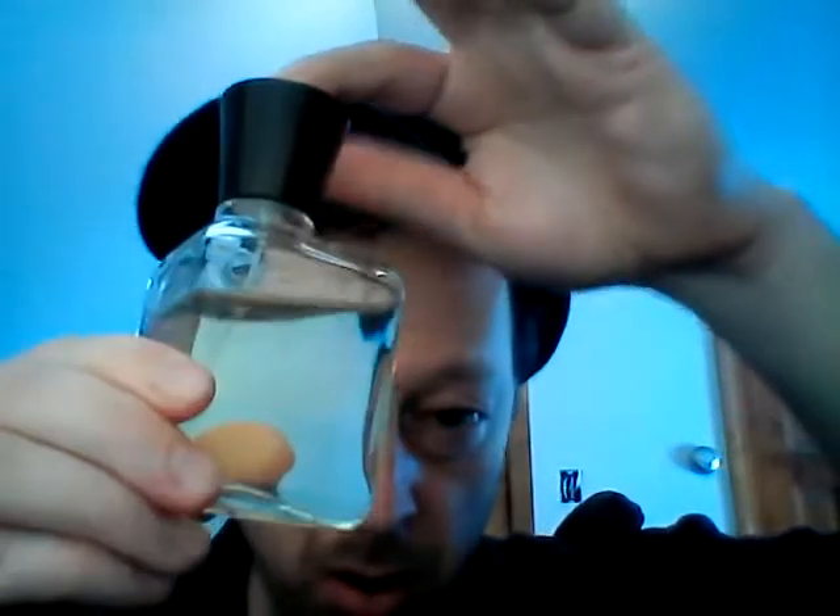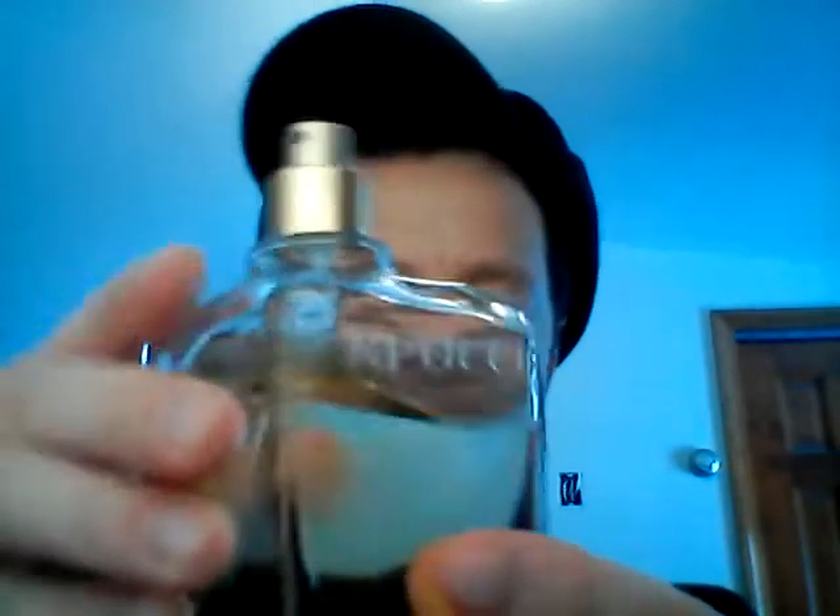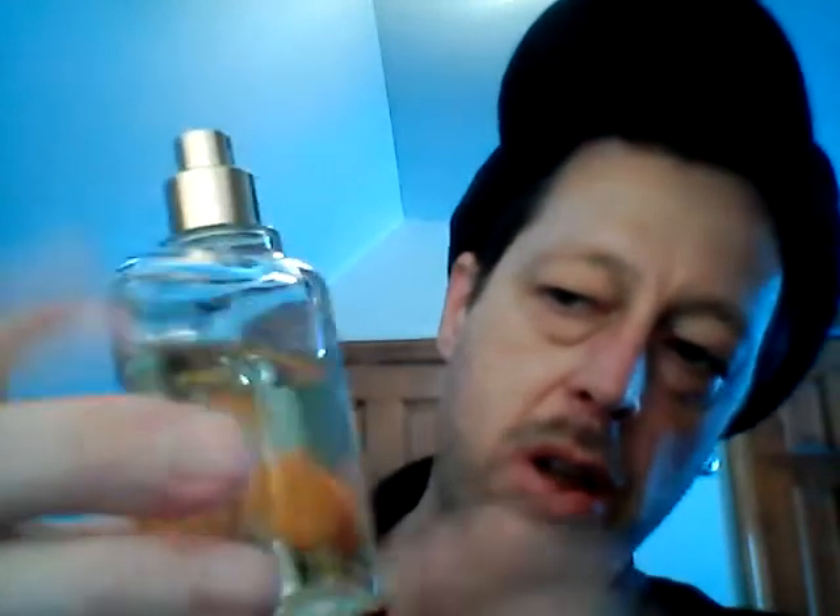I've seen advertisements from the 70s, and I think this came out in the 60s. The bottle looks exactly the same as those old ads. It smells really nice.